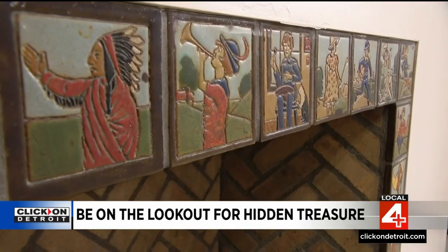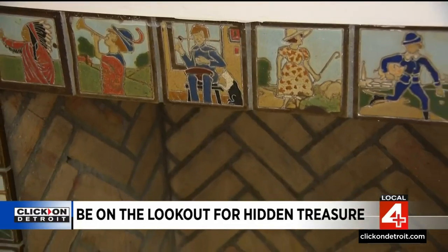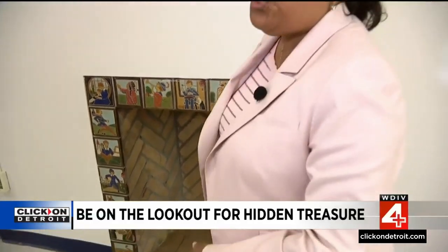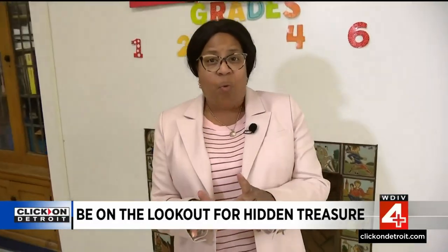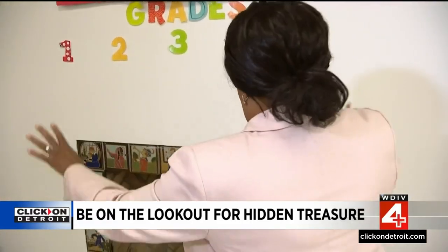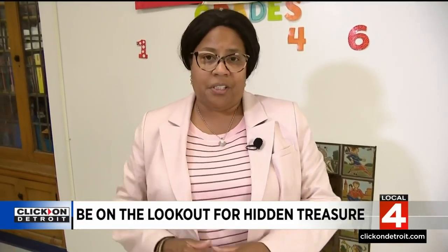Priceless and historic, much to the sheer shock of the principal. That's pretty exciting news. Obviously these days, it's just not possible to gather children around a roaring fire in a fireplace for story time. However, because of what was discovered today, the principal tells me that this will now become a focal point of the classroom rather than an afterthought for storage.